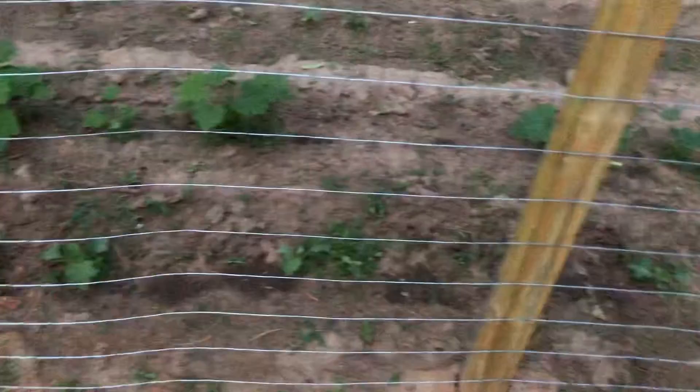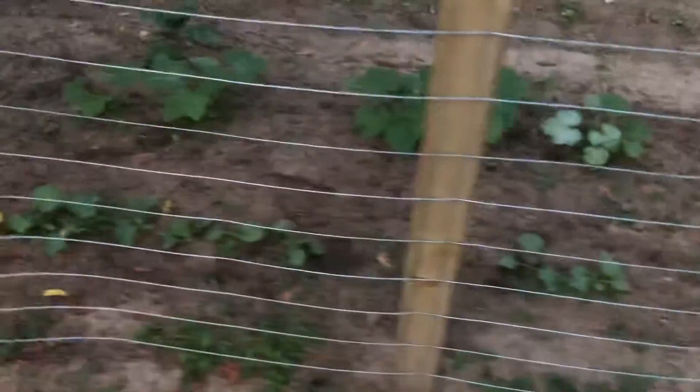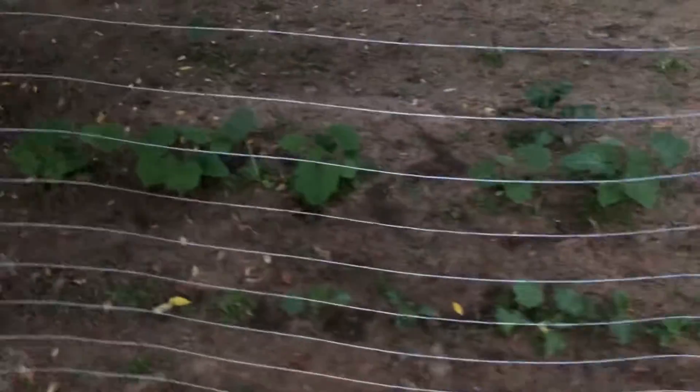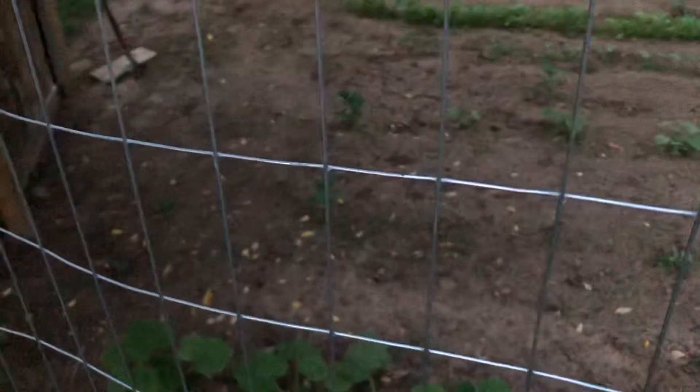Squash is on the far side and I have a row of cantaloupe. There's a row in here I planted a little late — I meant to, because I like to plant in increments.